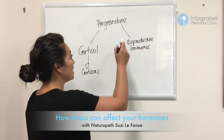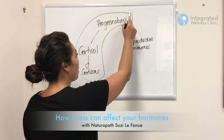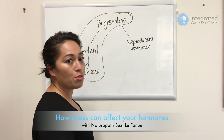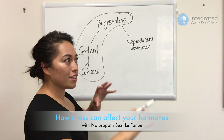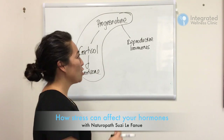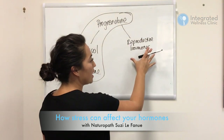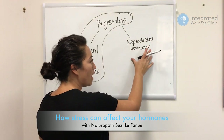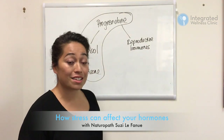The pregnenolone steal is basically when the body is under a lot of stress and goes down the cortisol/cortisone pathway. In every pathway in the body it's about balance — controlling that seesaw. So if your body is going through a lot of stress, it will choose this pathway, and as a result you'll often end up with hormone imbalance on the reproductive hormone side, because the nutrients used on both sides are actually very similar.